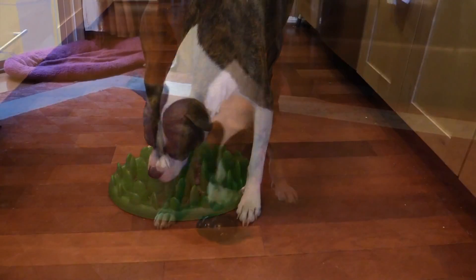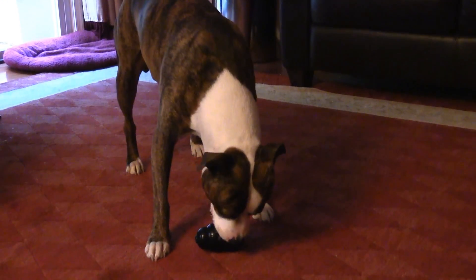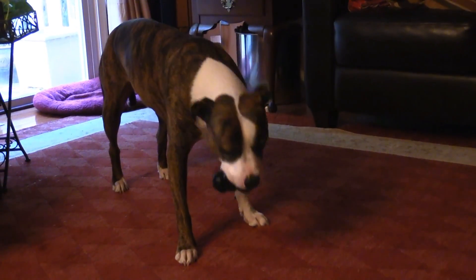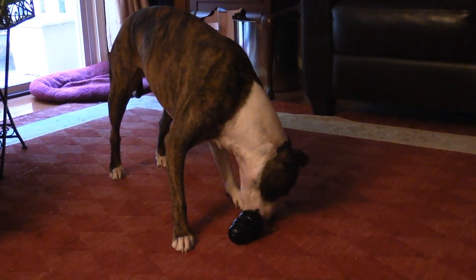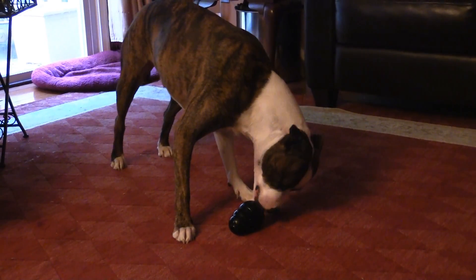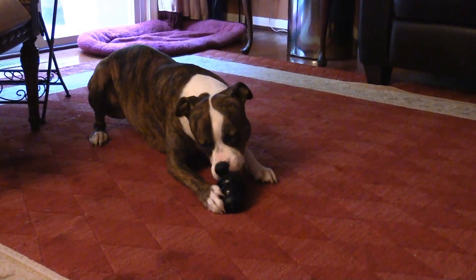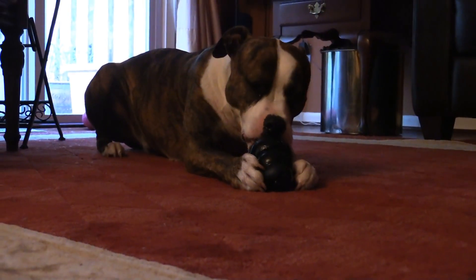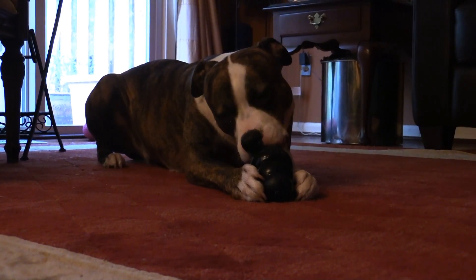The whole point in using a grass feeder and Kongs for feeding is really to make dinnertime a challenging game where he's stimulated mentally and physically to get his food. That makes him overall a calmer dog, and it also slows him down in his eating so his digestion is a lot better. It's definitely a labor of love, but I find it worthwhile and I keep doing it.